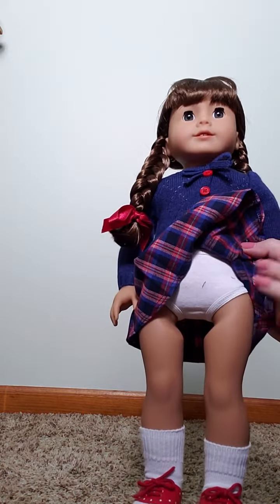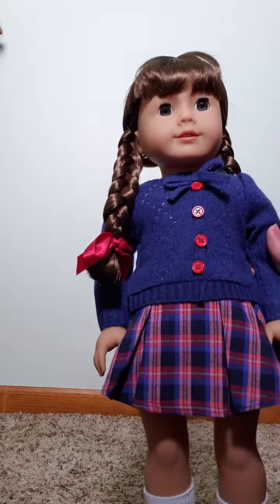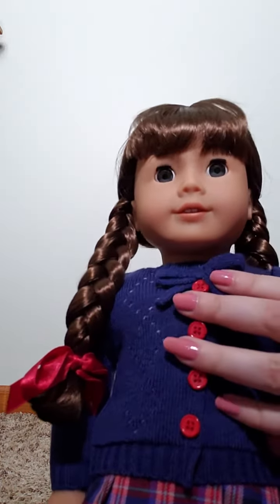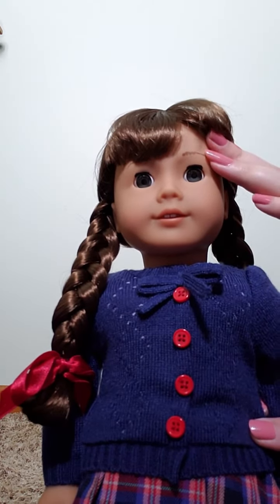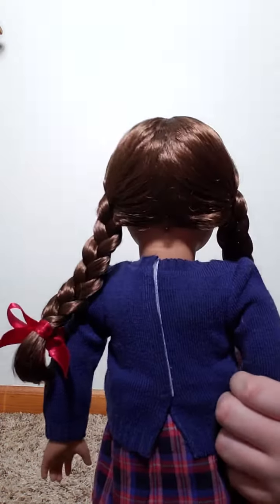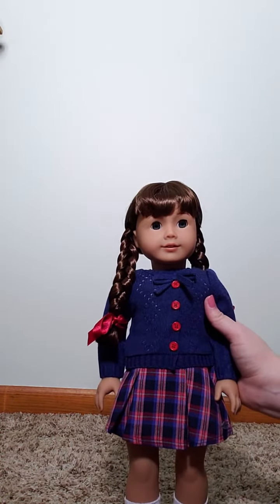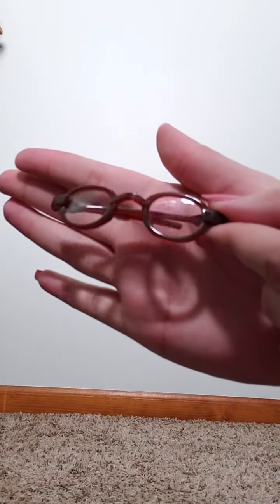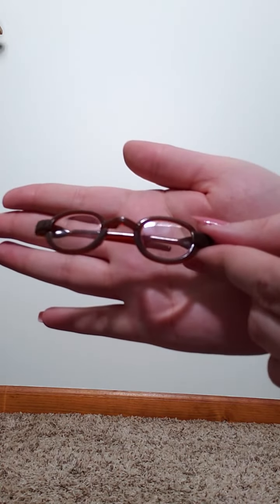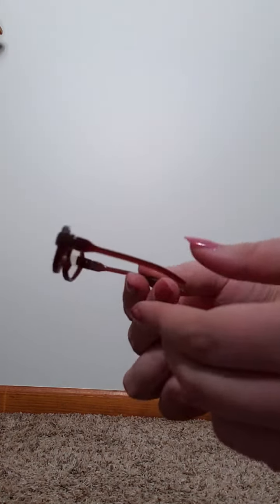She does come with a pair of white underwear, which is nice and soft. She has the newer eyes that are gray with the brighter whites, and she has feathered eyebrows. Of course her hair comes in braids — this Molly looks like she has a little bit lighter hair than the older Mollys, or at least my Molly. And of course she comes with her glasses, which are these brown glasses. They're a little bit hard to open.